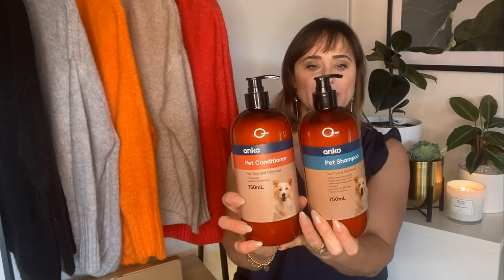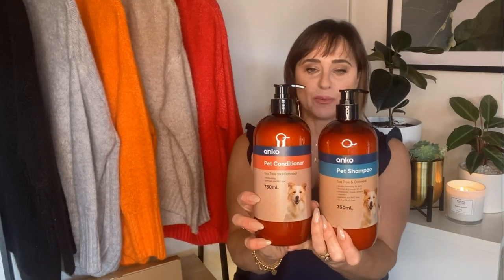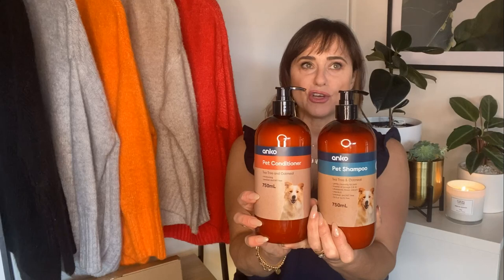The other items I needed were the shampoo and conditioner. I really like these — they're very economical from Kmart. They're the pet shampoo and pet conditioner with tea tree and oatmeal. They don't suds a lot, so I end up using more than expected, but the dogs come out smelling absolutely delicious. These must have sold out recently because it took me a few attempts to find them on the shelves.